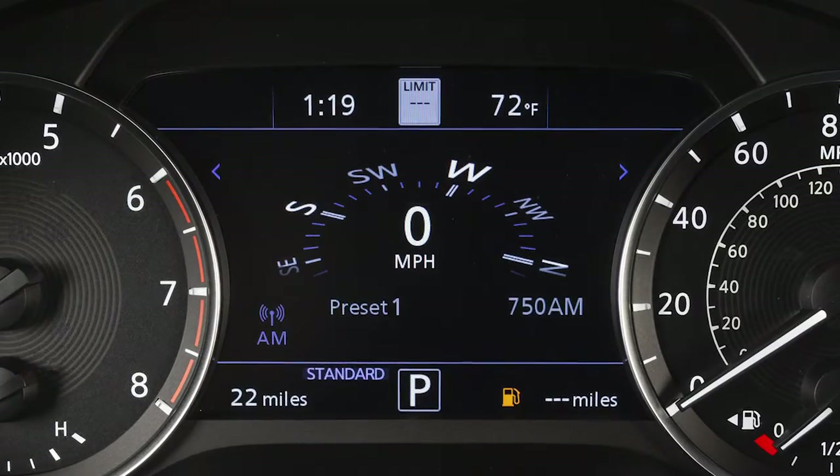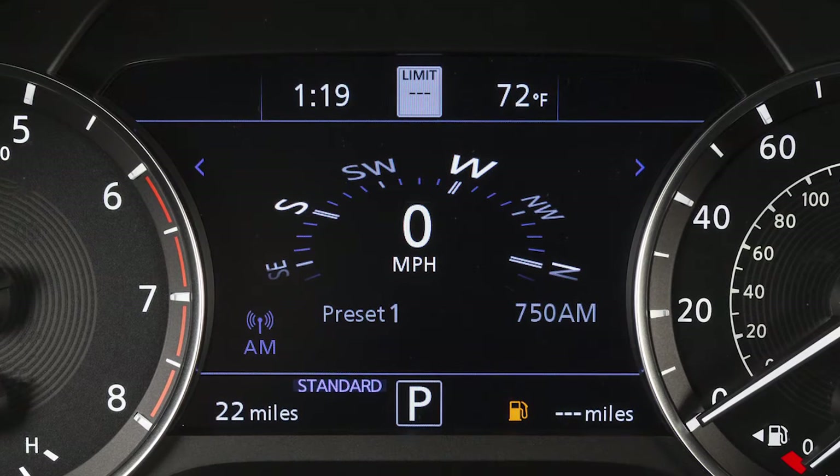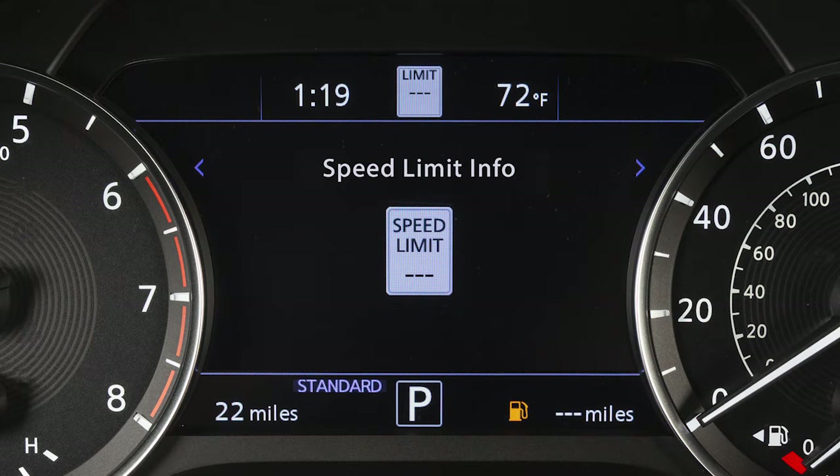TSR captures road sign information and shows the detected signs in the vehicle information display. The TSR information is always displayed at the top of the vehicle information display and optionally in the main central area of the display screen.